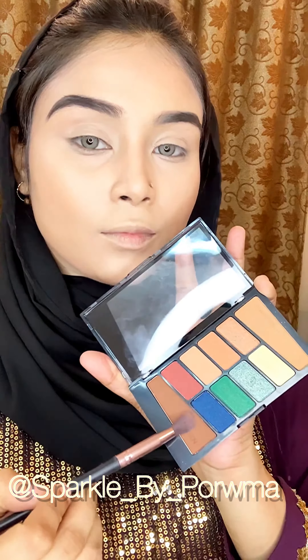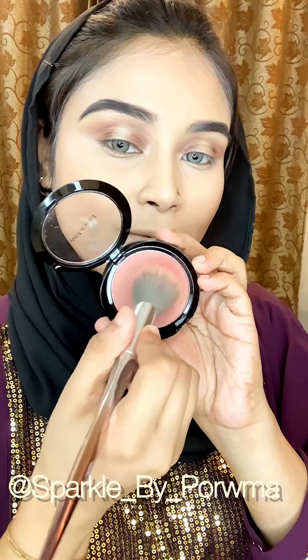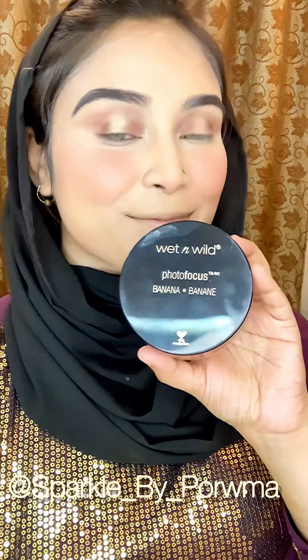I used a dark color for the eyeshadow. This is our blush — a soft color that you'll love to use.